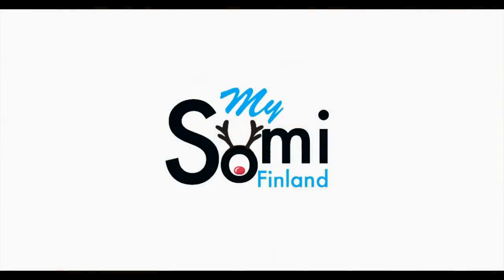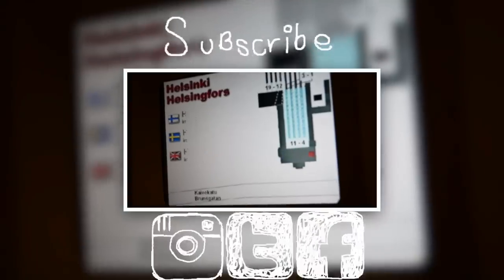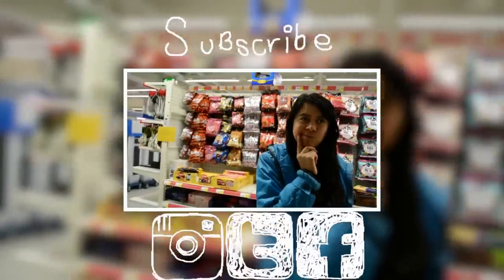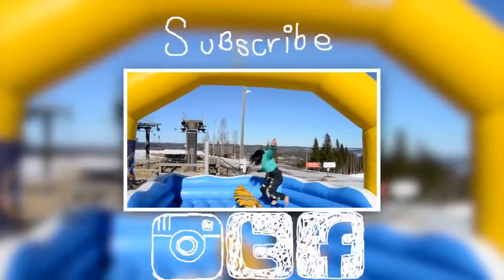I've also done a video about cheap traveling in Finland — go check it out. That was it for today! Thank you very much for watching. If you have any questions, write them down in the comments below and I'll be happy to answer. If you liked this video, please give it a thumbs up and subscribe to my channel so I can keep making more awesome videos about Finland. Thanks for watching, bye bye! I'll see you next time!